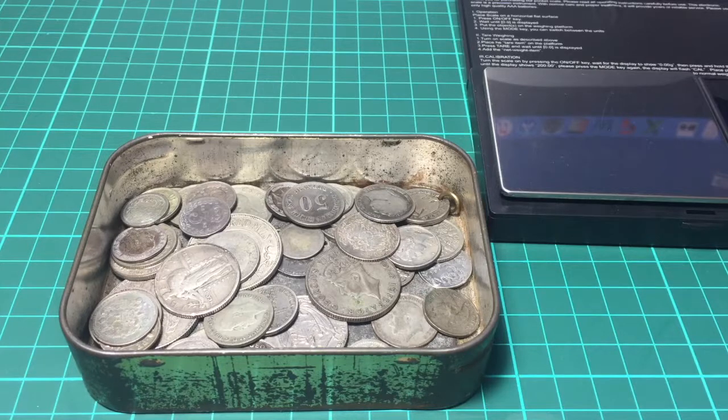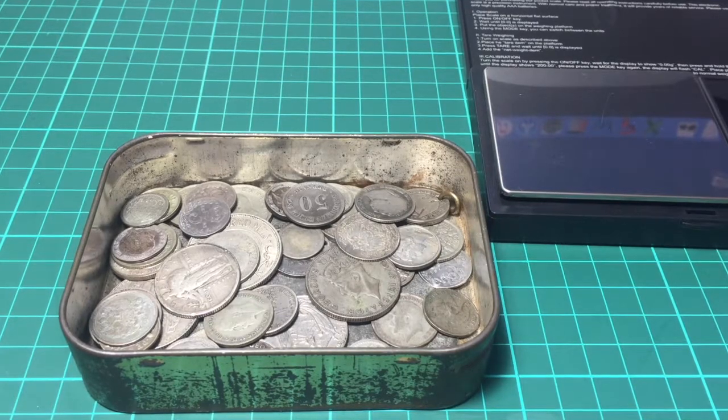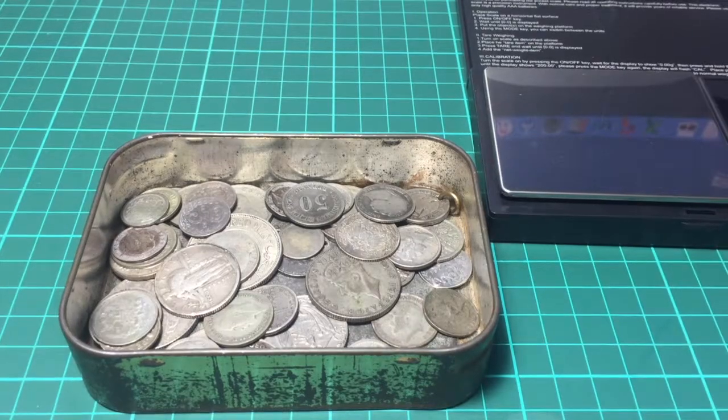Once I filtered it out, this tin here contains the silver coins and I'm just going to have a quick look through them with you guys. I'm not going to go too into detail on each one. I may pick out a few ones that I like for a closer look in another video, but I just wanted to make a quick video to go through these and see what I got in the coin lot that was quite generously given to me by my girlfriend's dad. So let's have a look.